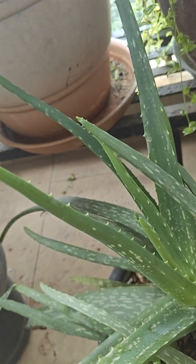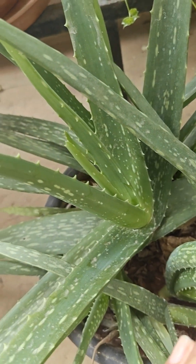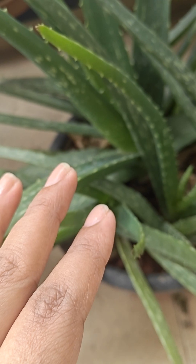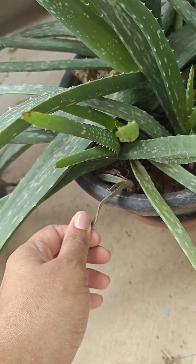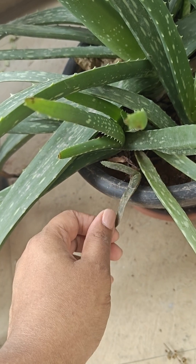The aloe vera has just grown so beautiful. There are a lot of sideways growths everywhere — little pups are there.